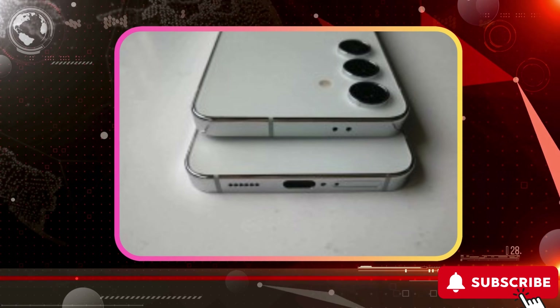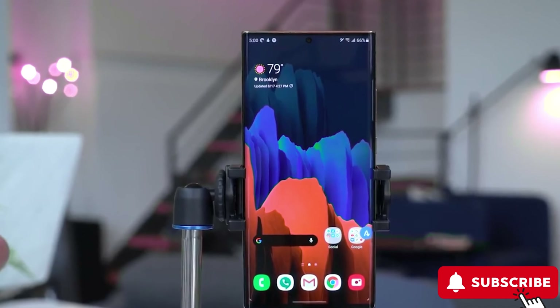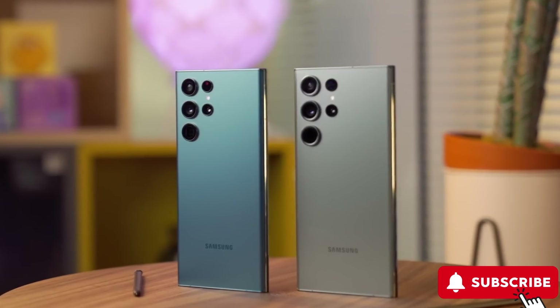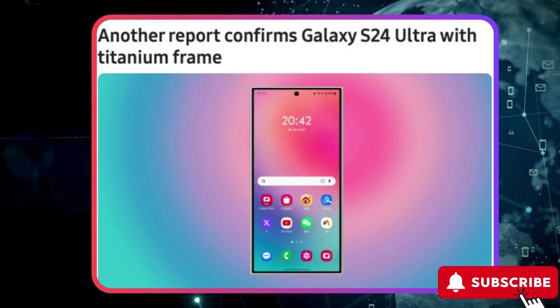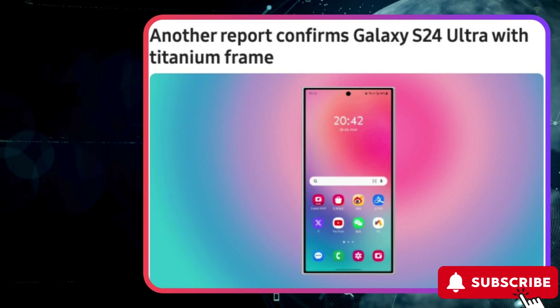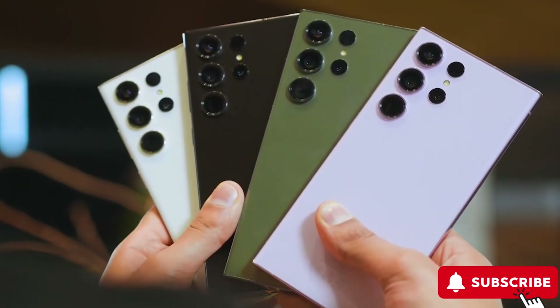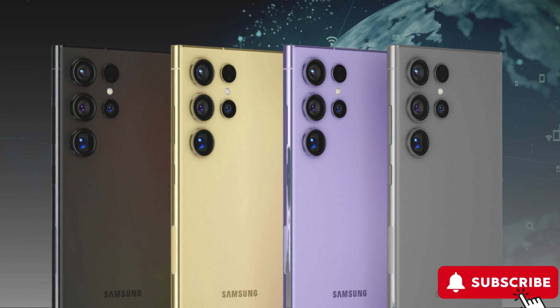essentially mirroring those of the S23 Ultra within a millimeter. Unfortunately, the dummies were not photographed from the front. The upcoming Ultra is expected to have a flatter profile, though not entirely flat, while maintaining the same weight. There are rumors about Samsung switching to titanium frames for the 2024 flagships, moving away from aluminum. Even though the dummies were all uniformly painted white, there are whispers of four core colorways and a few exclusive colors, likely available at the Samsung store.